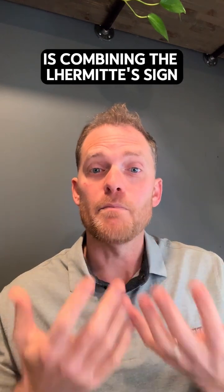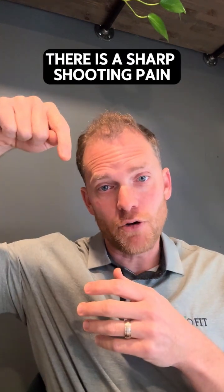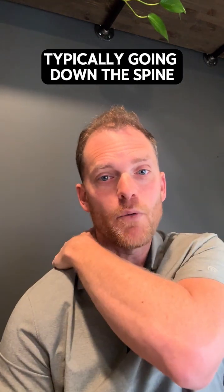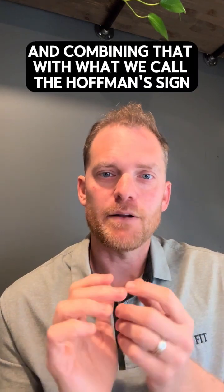Combining the Lhermitte's sign, which is when you go into flexion, there is a sharp shooting pain typically going down the spine, sometimes into the extremity.